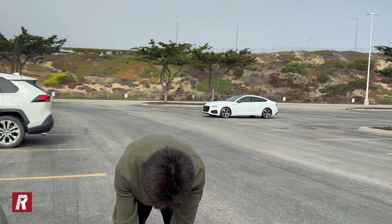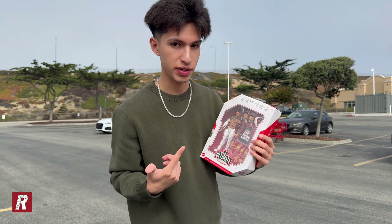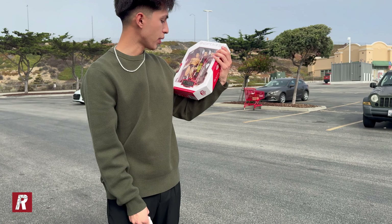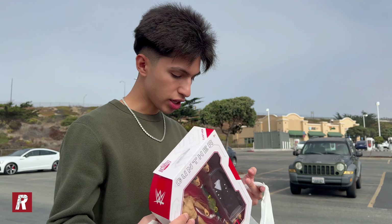What a successful hunt at this Target — I did not expect to find so many ultimate edition figures. I've never seen an ultimate edition end cap, so I was very surprised. I have a duplicate so I'm gonna give that away to one of you guys in the giveaway, so this might actually be yours. I finally bought Gunther — I hadn't bought him before because I don't really like how skinny they made him, but you have to have Gunther at least. We're gonna head over to the next stop, which is Walmart.